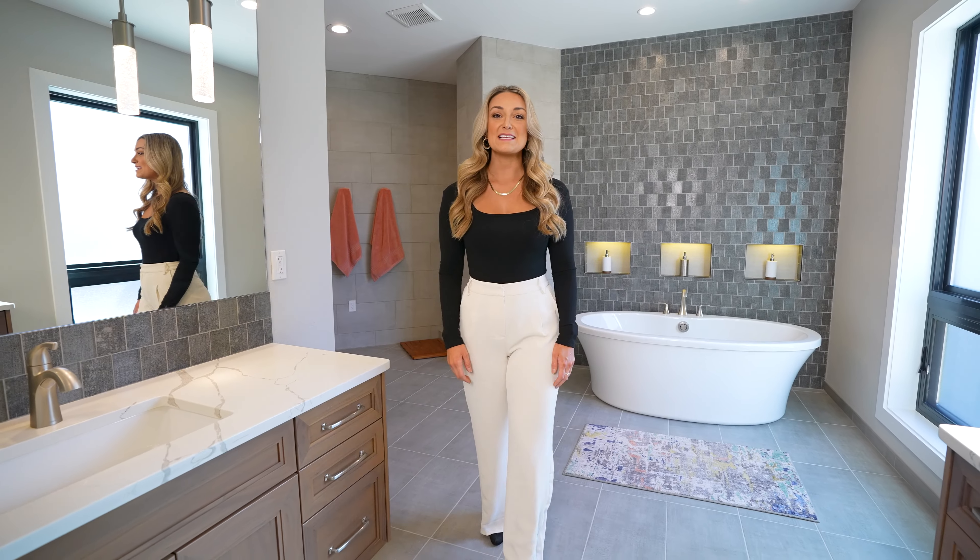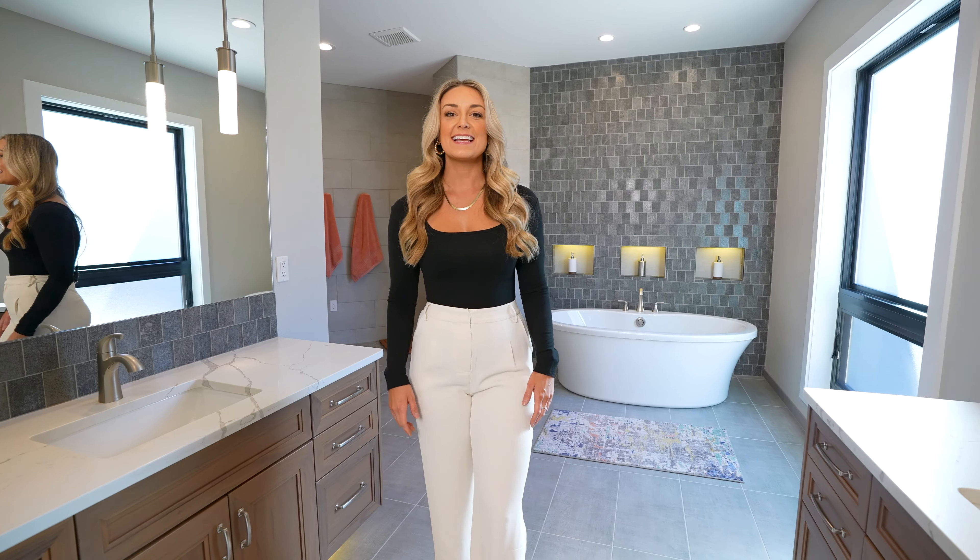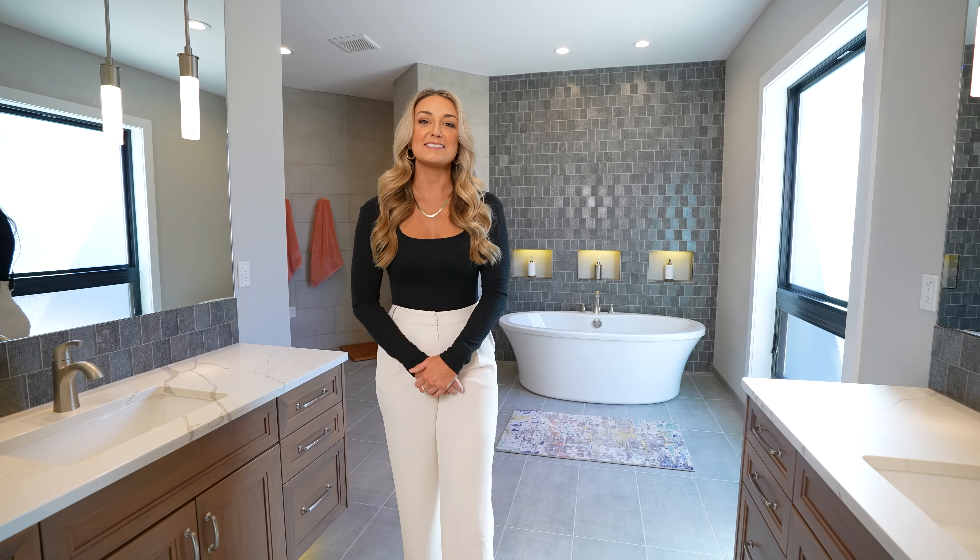This master suite is one to die for with a huge custom walk-in shower, heated tile floors, and double vanities.